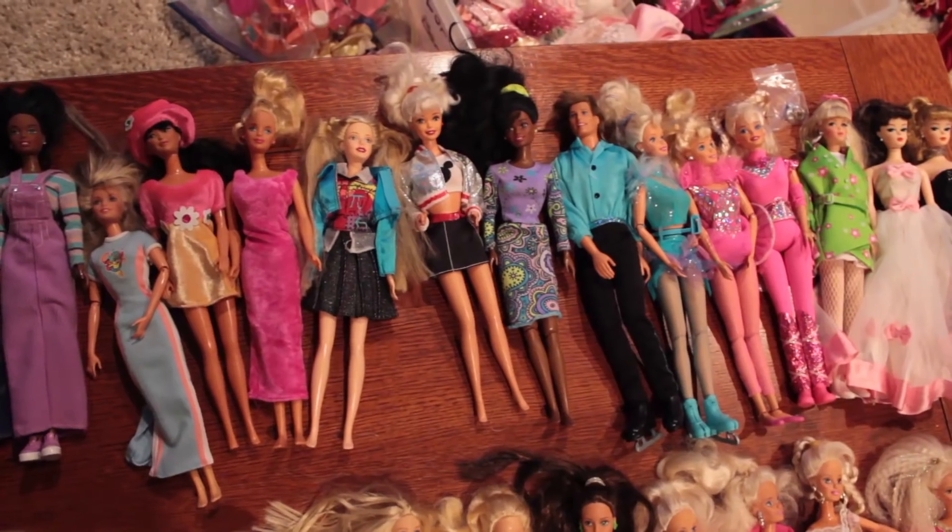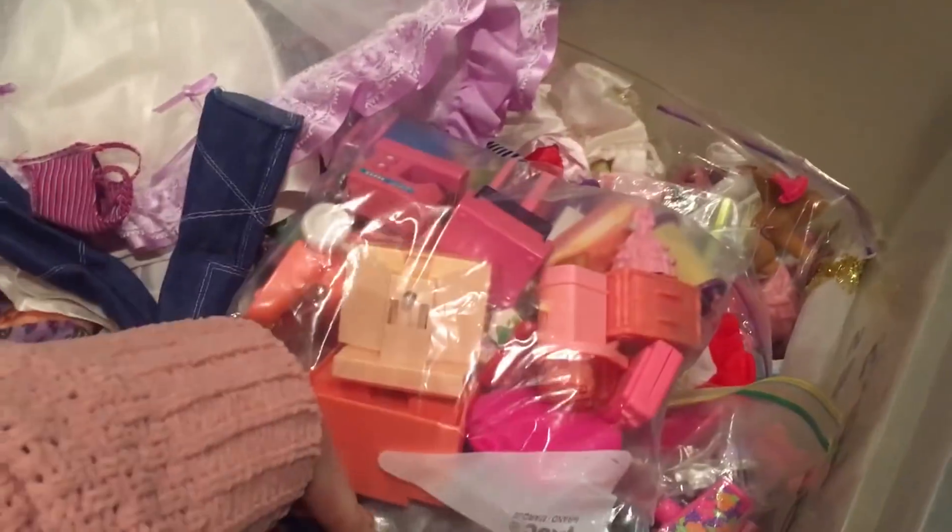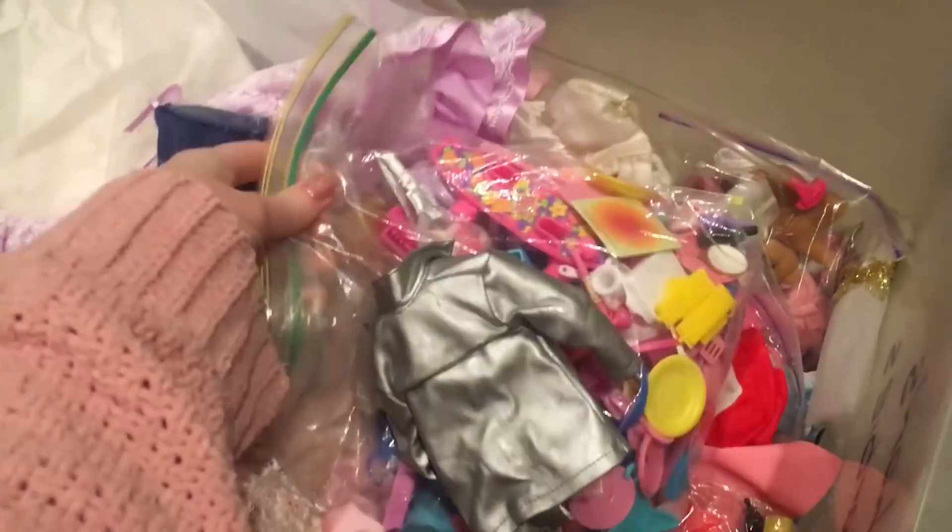Hi friends! While I was in California I went through my childhood toys at my parents' house and I thought it would be fun to show you some of them. Maybe you had some of these too, or maybe you have never seen these ancient artifacts and I'll be teaching you something new.